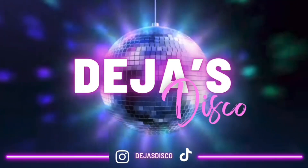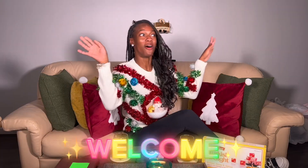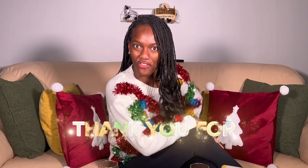Welcome back to another episode of Deja's Disco. I'm Deja and you're watching Deja's Disco. Welcome back to another episode. I'm so glad you joined me. If you're new to the disco, welcome. And if you're a returner, thank you for returning.